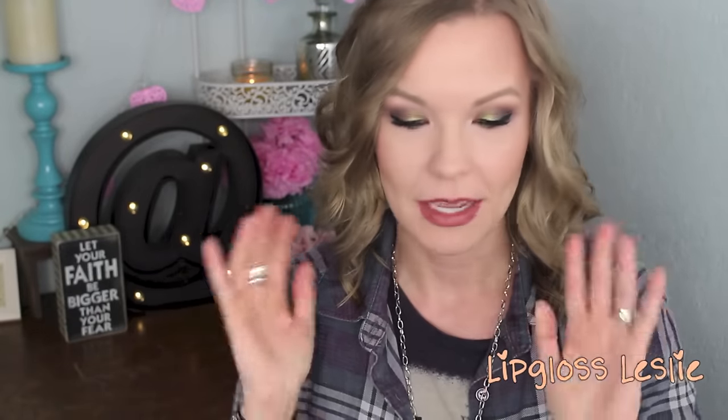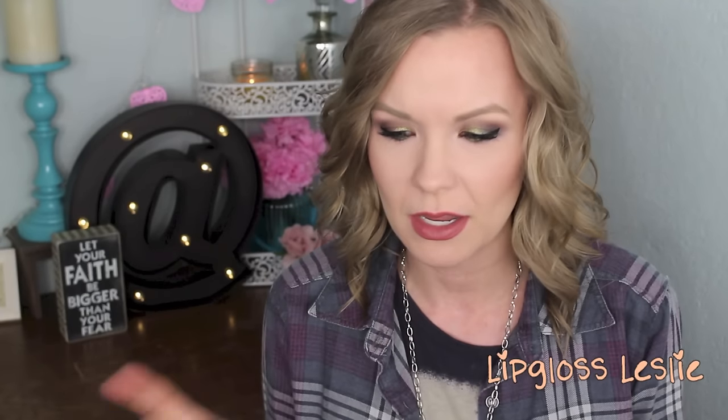Hey guys, welcome back. So I've got November favorites here for you today and as always I've got way too many things to talk about. I'm going to blow through my overall Friday favorites and then I've got some really good skincare things that I want to talk to you guys about, because several of you guys have been commenting on my skin in videos in the last month or so.